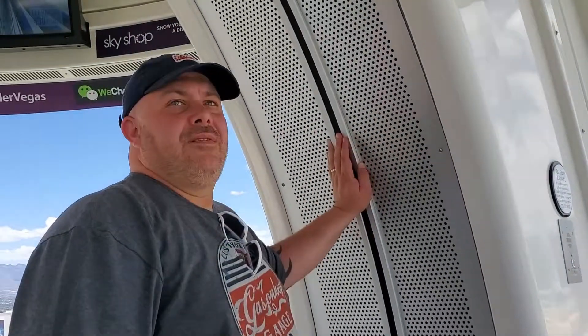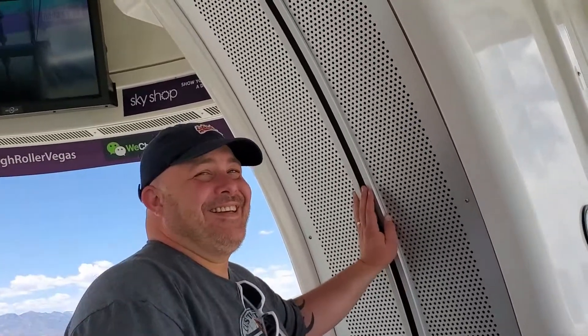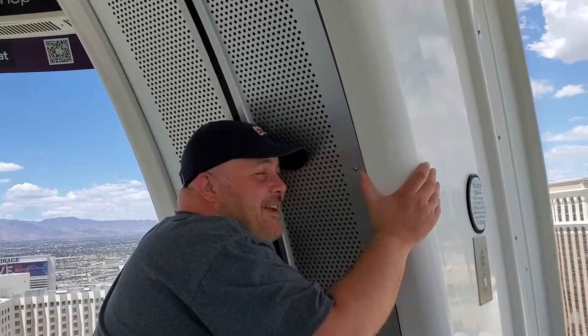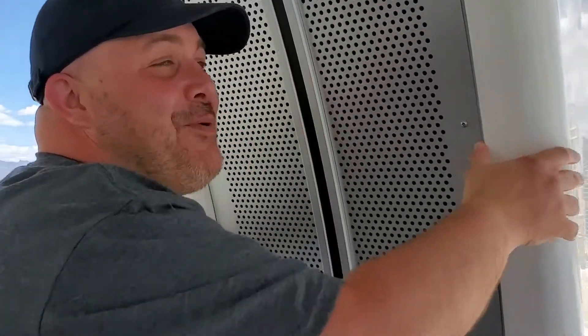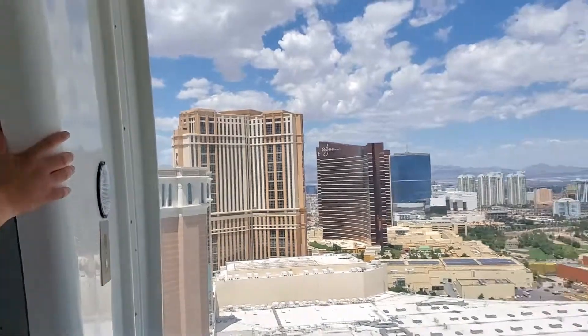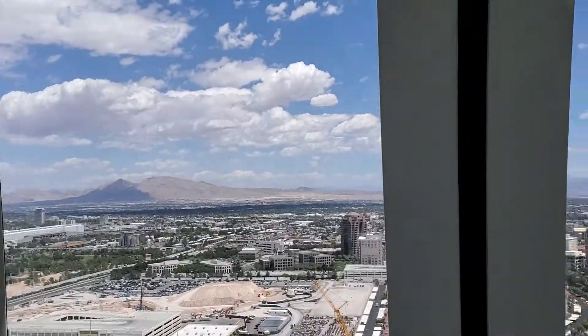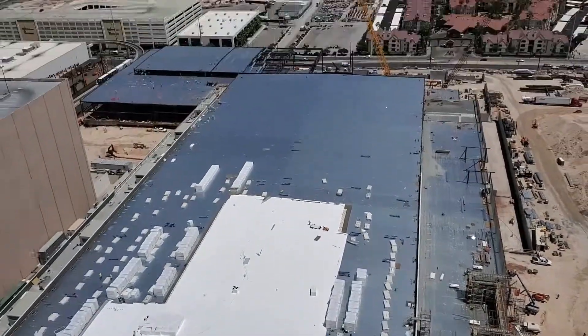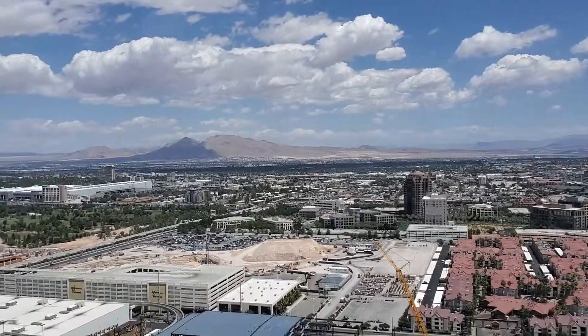Does it help to hold on? Can you put me in one of the center ones? I can't go near that one by the door. Oh, you mean over here? Wow. Look at that view. There's a lot you can see from up here beyond the Las Vegas Strip.